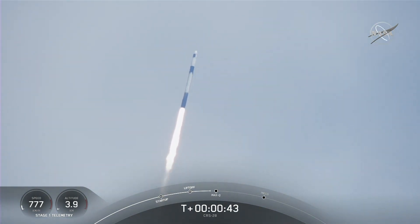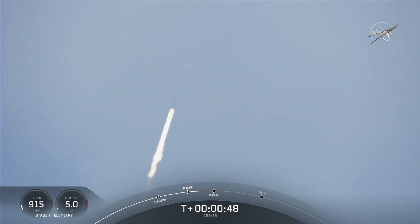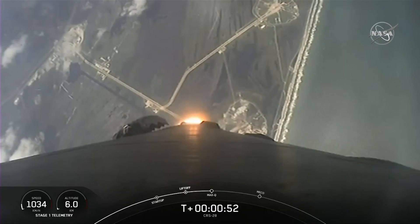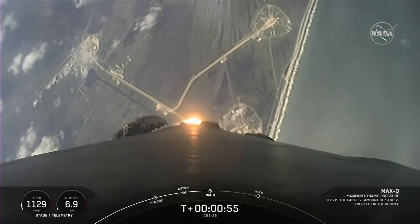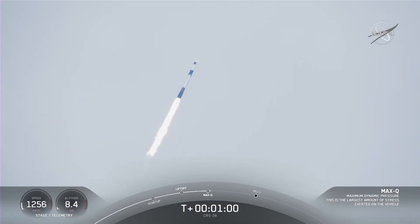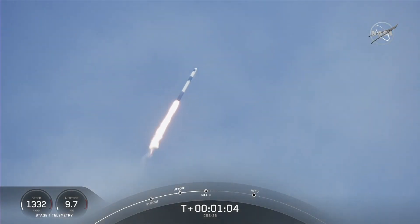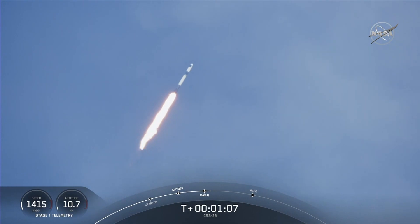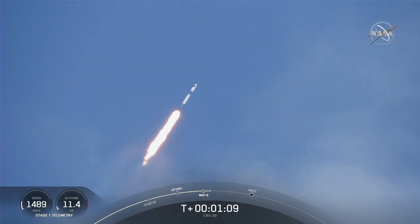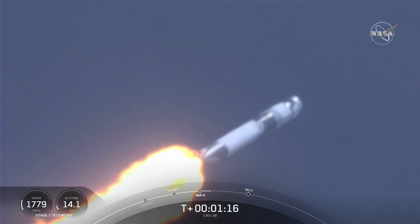At T-plus 40 seconds, Falcon 9 has successfully lifted off from historic Launch Complex 39A in Florida. We're now coming up on max Q in about 20 seconds — this is the point of maximum aerodynamic pressure the vehicle will go through during its flight. Falcon 9 is supersonic, and there's the callout for max Q.